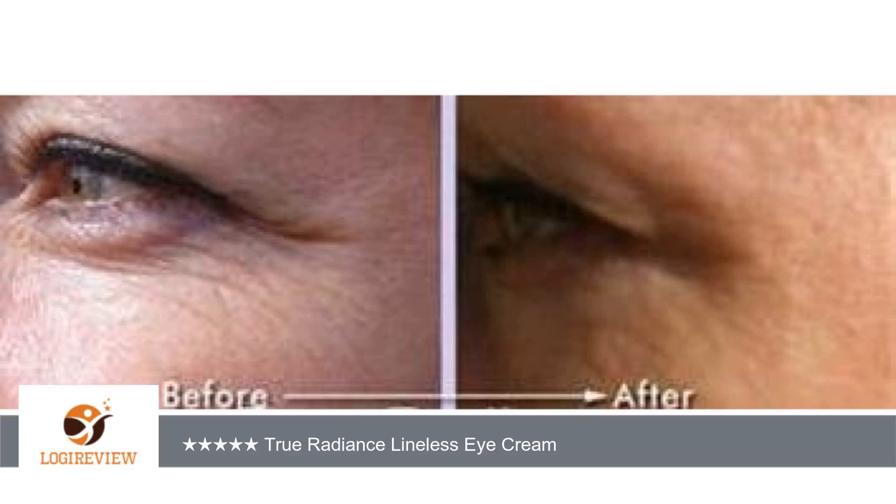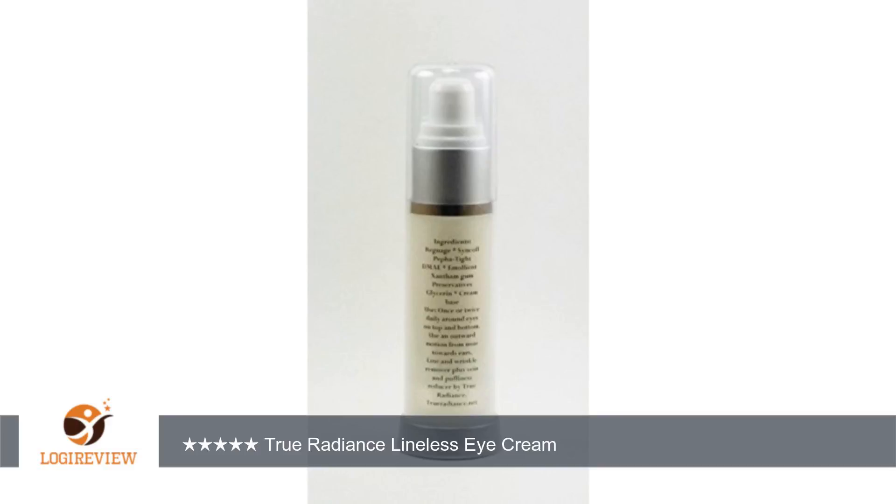This is the first True Radiance product I've tried, and since I've had such good results with this one, I am looking forward to trying out their other products as well.